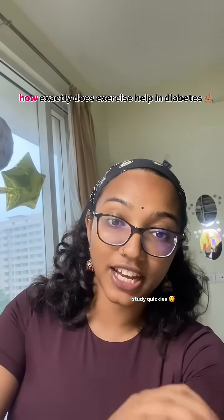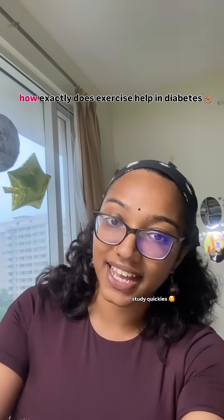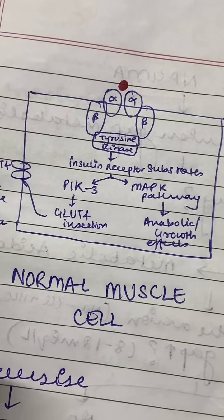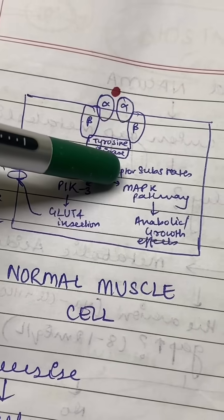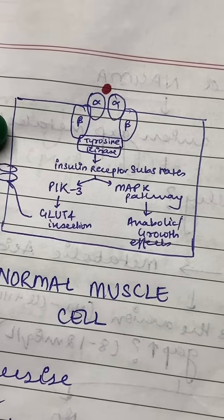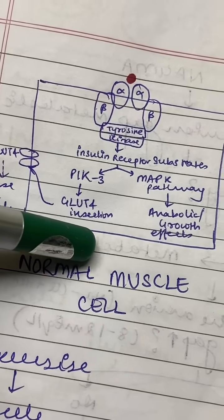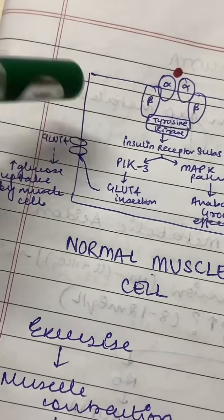We know that exercise really helps with diabetes, but let us understand why exactly it does so. To start, let's understand how insulin acts on a normal muscle cell. Insulin binds to its receptor and activates a cascade system which activates PI3K, resulting in GLUT4 being inserted onto the cell membrane.